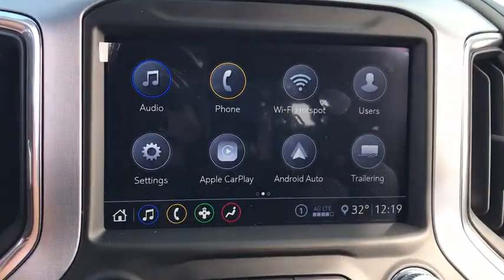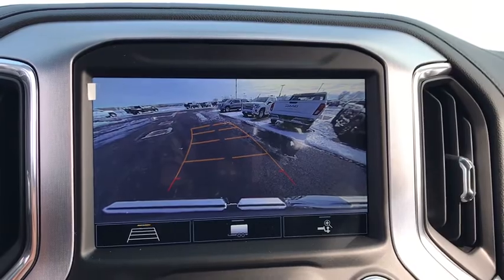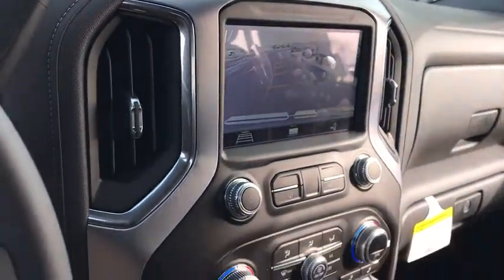Four-wheel drive, aluminum wheels, floor mats, four-wheel disc brakes, cruise control, universal garage door opener, AM-FM stereo radio, power windows.